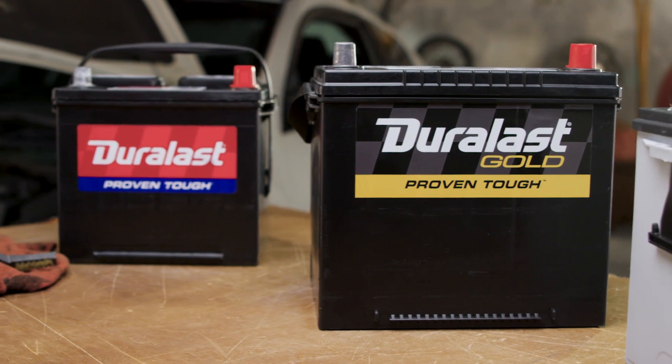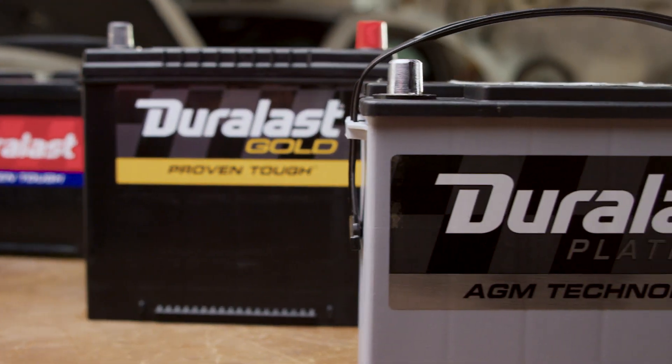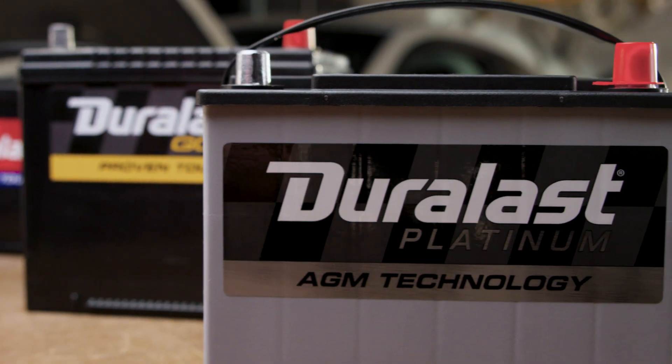All Duralast batteries are vibration resistant, extending their life to function at the same proven tough level on country roads or pothole-filled highways.